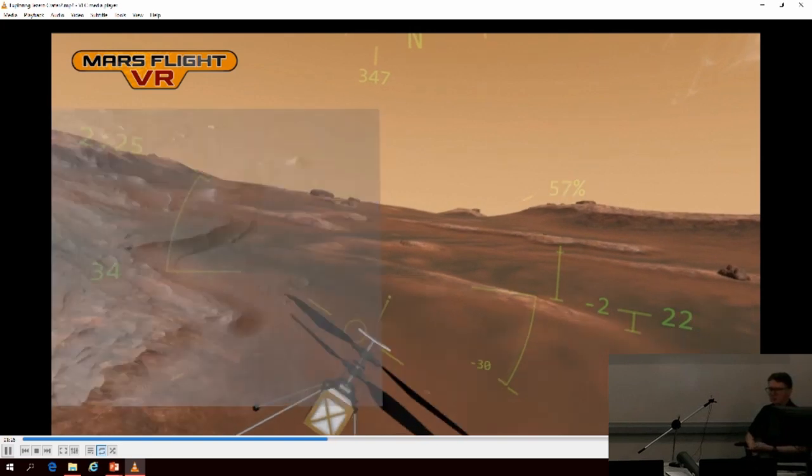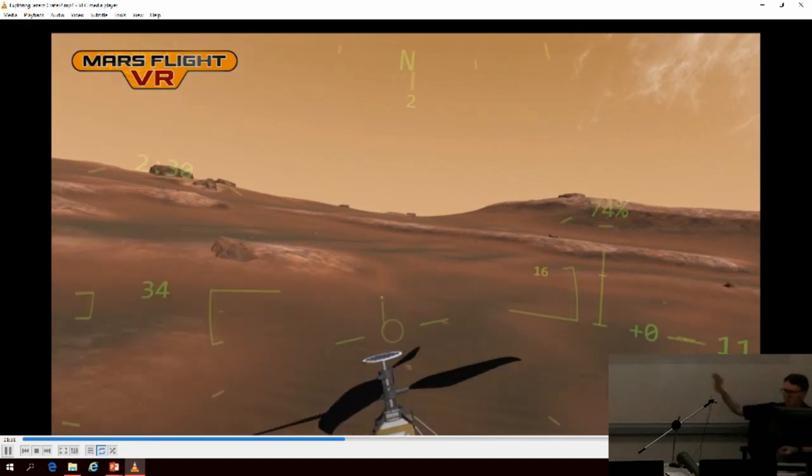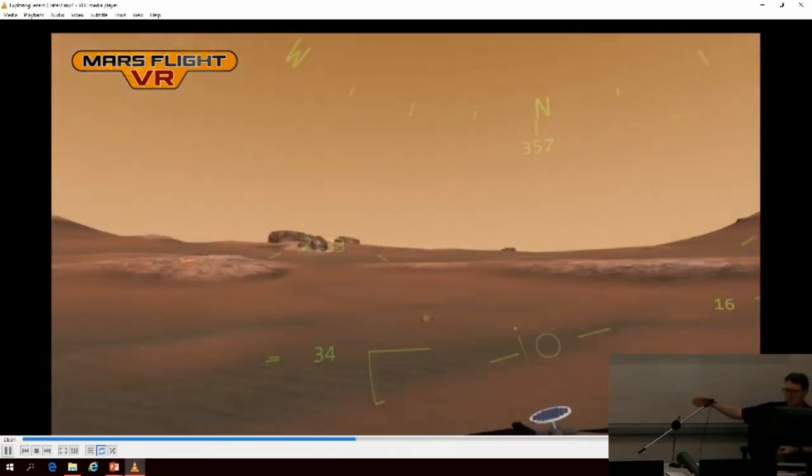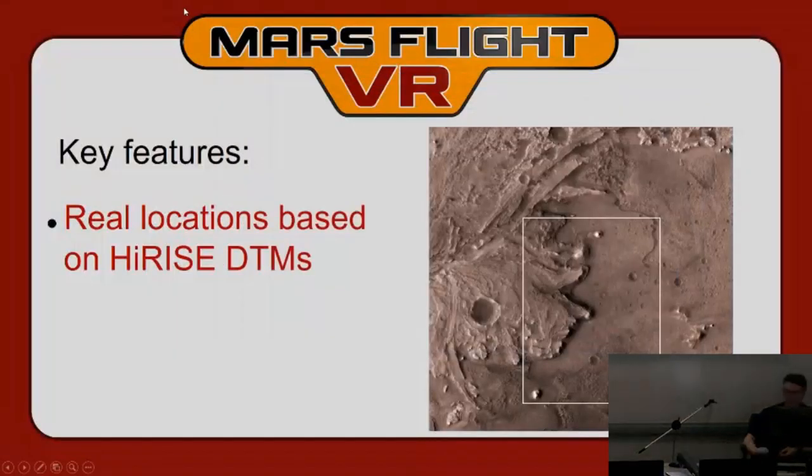HiRISE is run by the team at the University of Arizona, and they've kindly written a Blender importer so you don't have to use complex GIS software — you can just bring the terrain model into Blender, which is free and open-source, and import it into a render or game. The area covered is 5 by 7 kilometers total, about 8 gigabytes of terrain data. That size means it won't fit on an Oculus Quest, so I'll need to figure out how to compress it. Right now it runs on PC VR systems like the Vive.